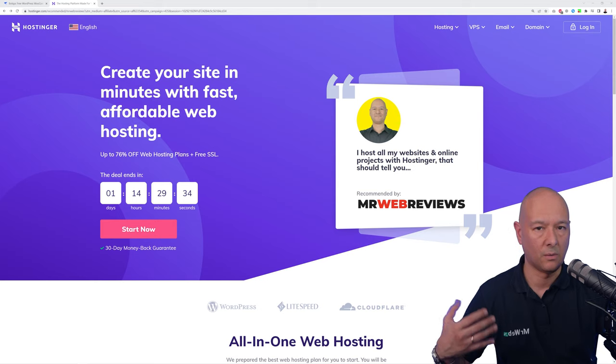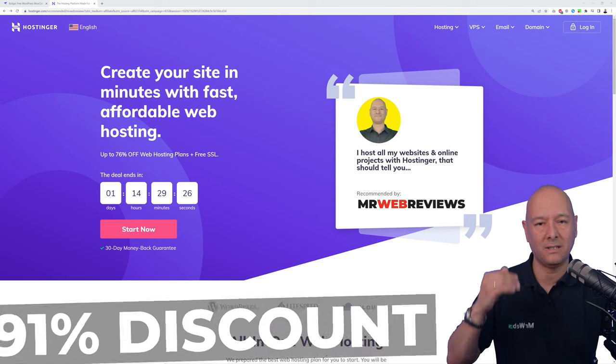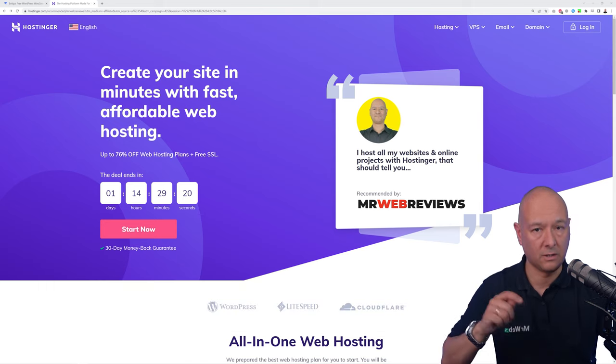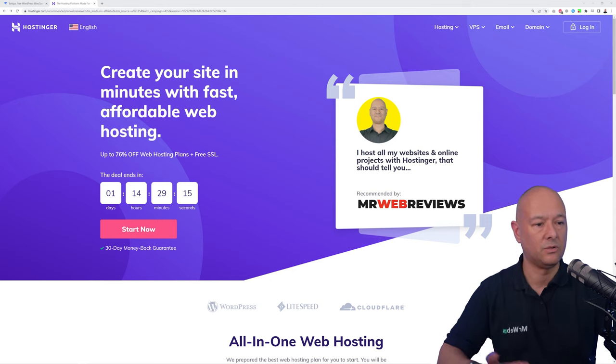The very first step is to set up our hosting and register our domain name, and for this we're going to use Hostinger. We have negotiated special terms with them — you can save up to 91% discount if you use the link in the description below. Click on the link that says mrweb.tv/hosting and it will bring you to a co-branded page that gives you access to up to 91% discount.